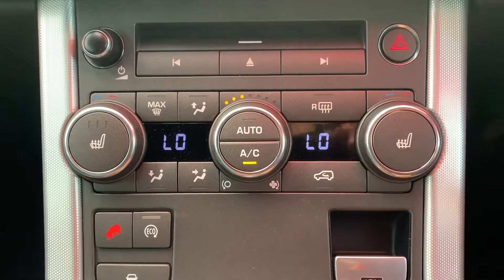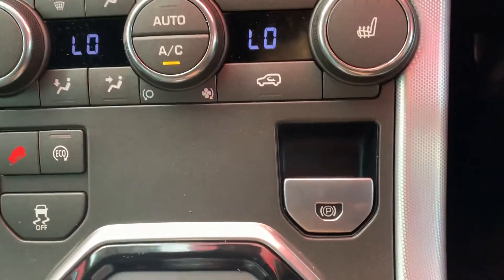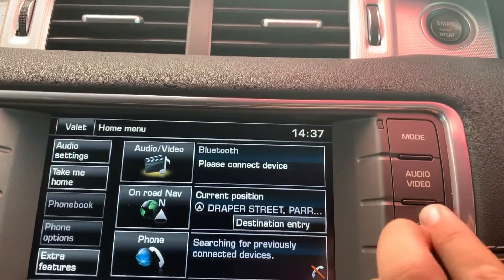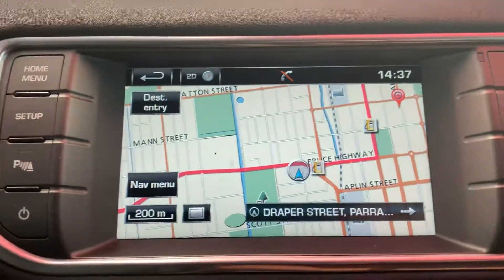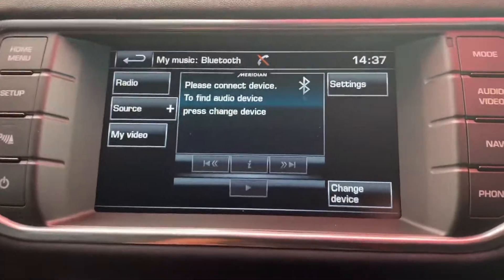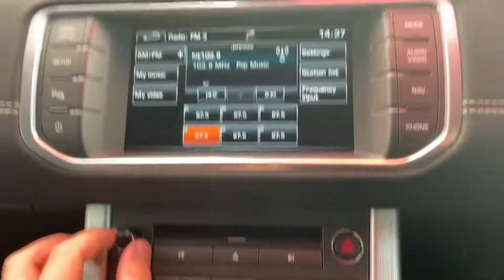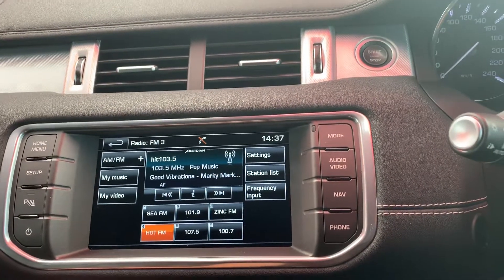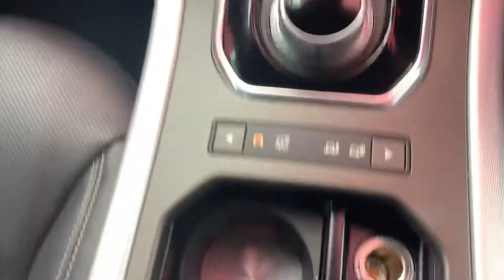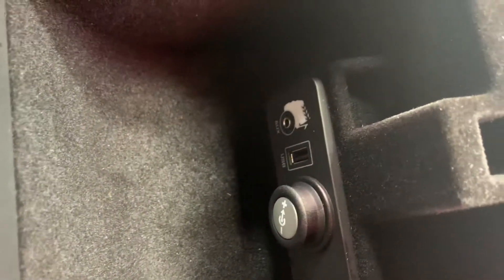Dual zone climate control with heated front passenger and driver's seat — not really needed much up here in North Queensland, but down on the Gold Coast I'm sure you guys need it every now and then. Sat nav as well. Really nice Meridian sound system. Cup holders in there, and down in the centre console you have your USB and auxiliary ports.